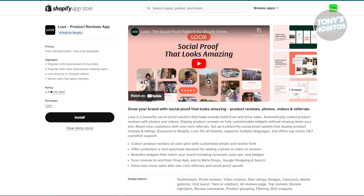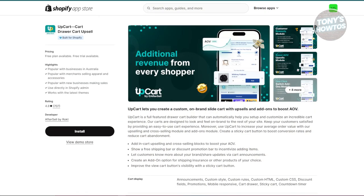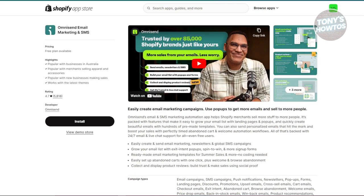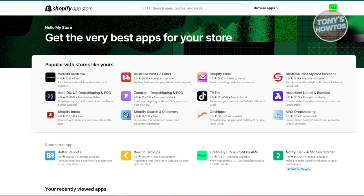To do a quick rundown: TrueFit simplifies sizing and reduces returns. UpCard encourages higher spending and faster checkout. Track 1-2-3 enhances the order tracking experience. Omnisend and Klaviyo boost your email marketing efforts. And Looks uses visual reviews to build trust and increase conversions. These tools make a difference in how your customers experience your store and how well you convert visits into actual sales. Give them a try and see how they can help your store.